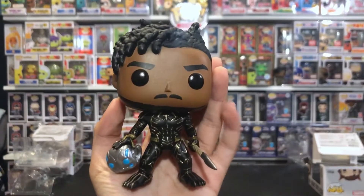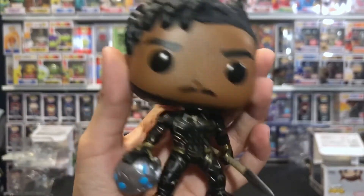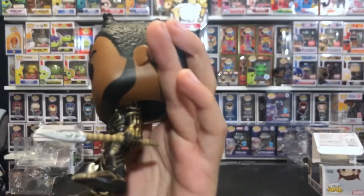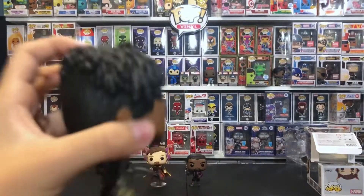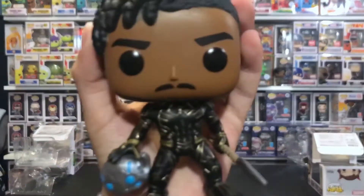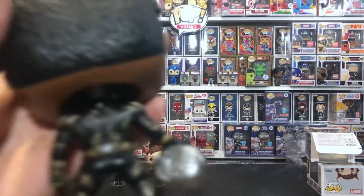Here's King Killmonger out of the box — he's exclusive to Target. He has the head that Thor threw away and he picked it up. He has the weapon and his evil face, and his evil armor from the Black Panther movie, live action. He looks real cool in the back — there's a bunch of detail and a suit on the head.